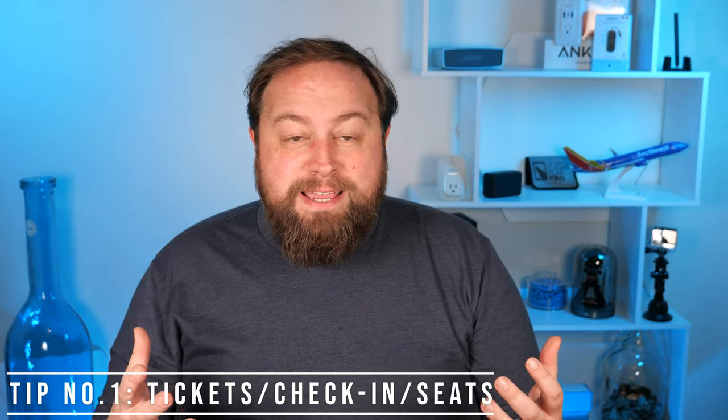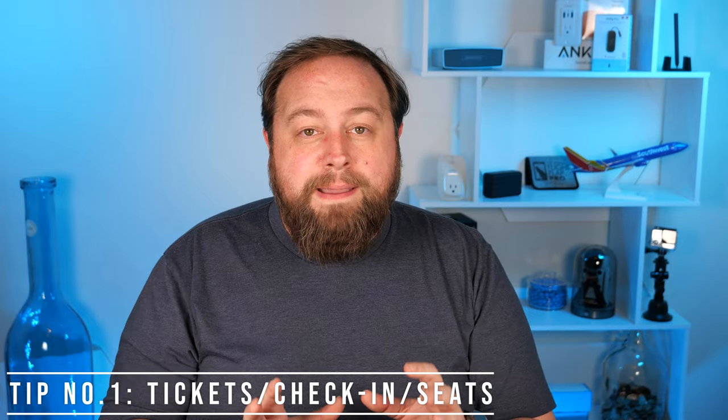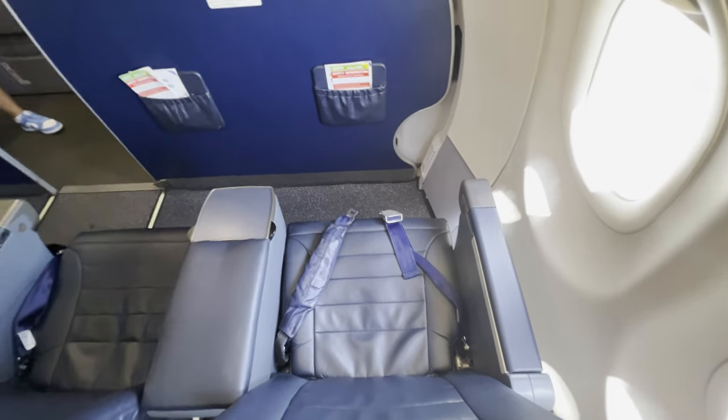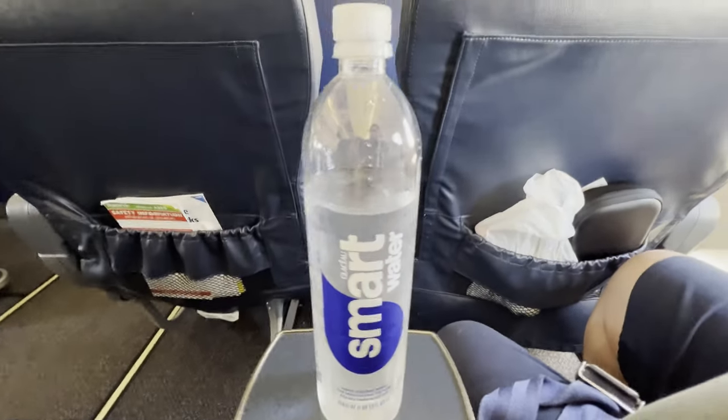Tip number one. A really common question I get is how to buy tickets, how to check in, how to get seats, what kind of seats there are, and what's available with each seat. What I tell people to do is go to Google — it's the easiest way to look for flights. You can put in your city, destination, dates, and it'll show you most airlines and their prices.